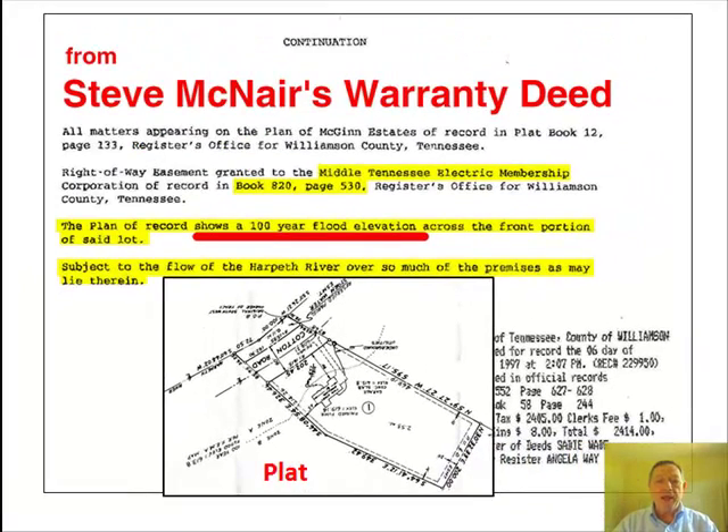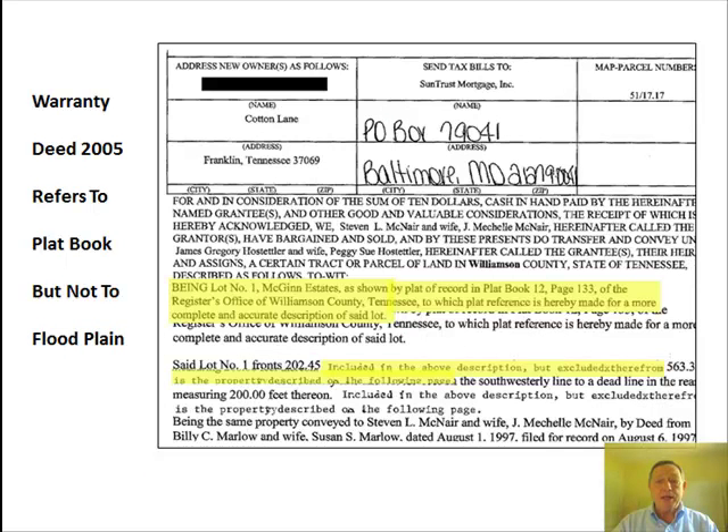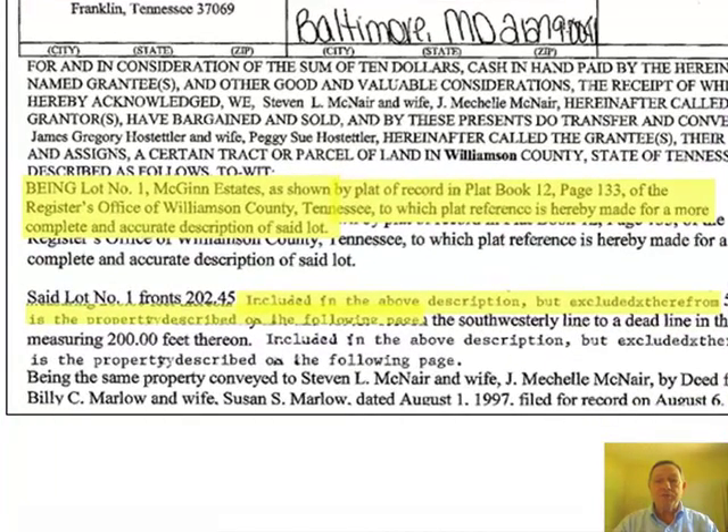It would be rare, however, for most agents to pull and read the warranty deed. The listing in 2005 when McNair sold made no mention of the floodplain. The agent's comment: show and sell. Maybe it should have said buyer beware. This warranty deed when McNair sold in 2005 failed to indicate a flood area but does make reference to the plat.